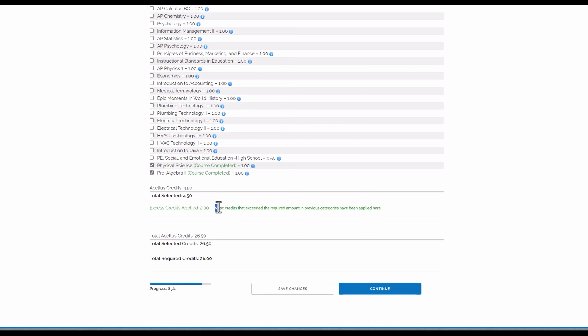Keep in mind, if you happen to have any excess credits for any subject, those credits will automatically be applied towards the general electives, which requires six credits. For example, my son took two excess credits in practical arts — those are not wasted, and they're going to count towards electives.